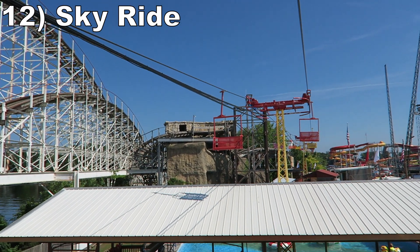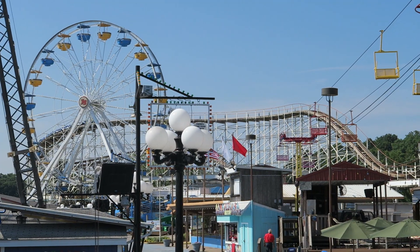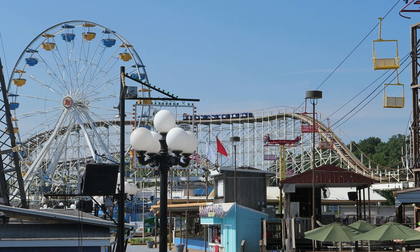#12: Sky Ride — This scenic transportation ride runs along the midway. You get some cool aerial views of the park's wooden coasters and the lake.